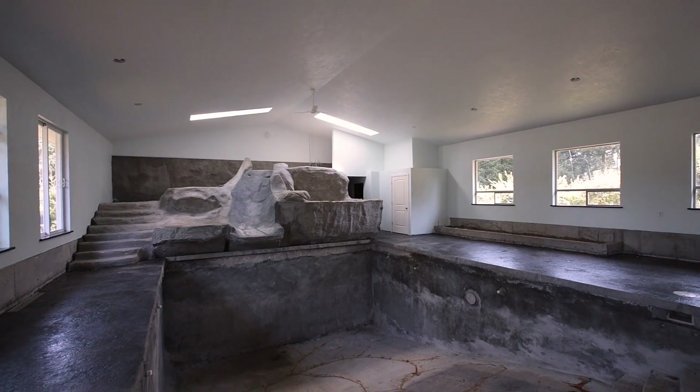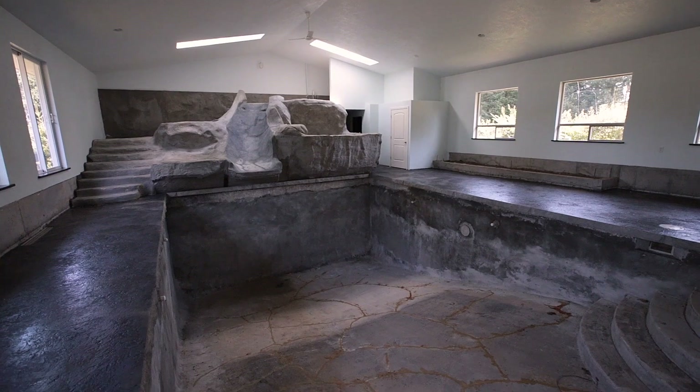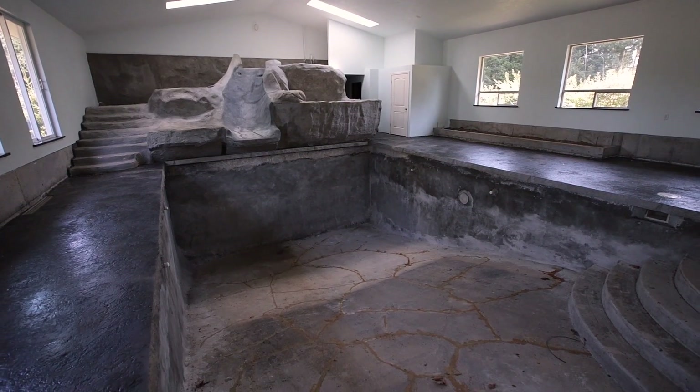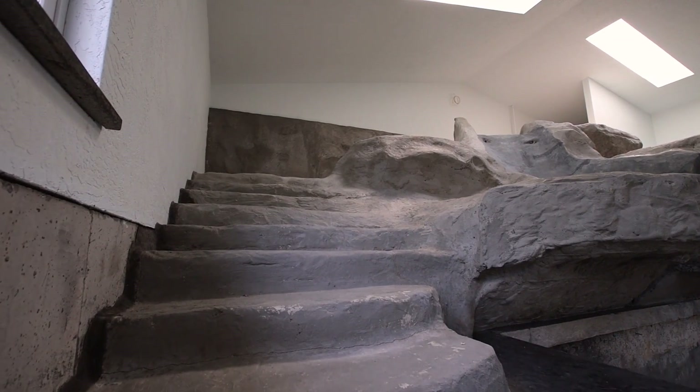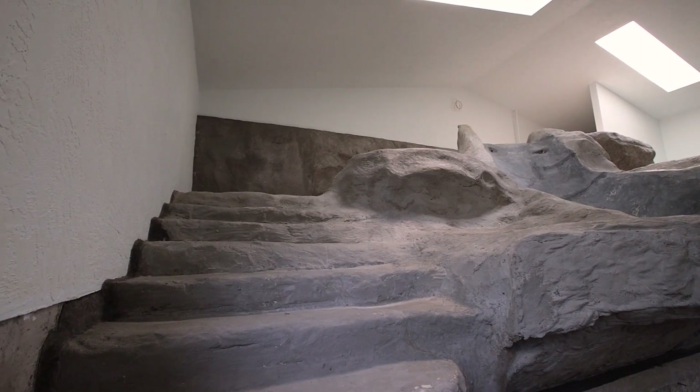Your guests can even pull up a chair and enjoy a drink at your very own patio bar. What really sets this house apart from the rest is the fully insulated concrete in-ground pool, with a deep end of nine feet, a water slide, and a diving rock — this mini oasis is sure to please.